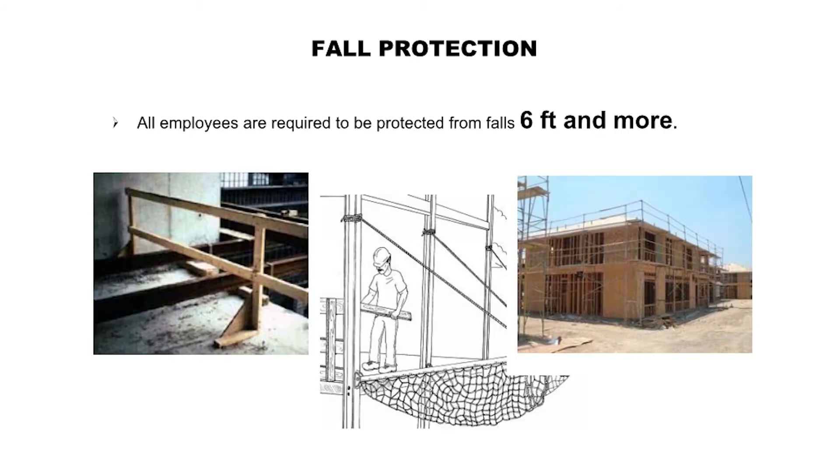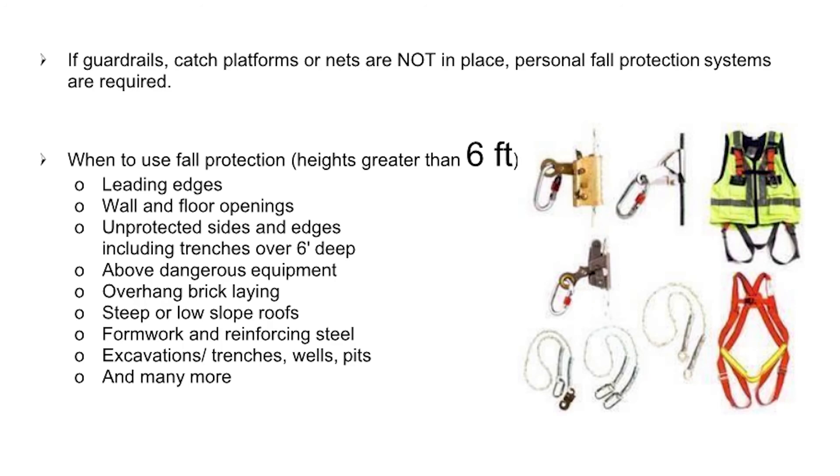Fall protection: All employees are required to be protected from falls six feet and more. If guardrails, catch platforms, or nets are not in place, personal fall protection systems are required. When to use fall protection: heights greater than six feet, leading edges, wall and floor openings, unprotected sides and edges including trenches over six feet deep, and above dangerous equipment.